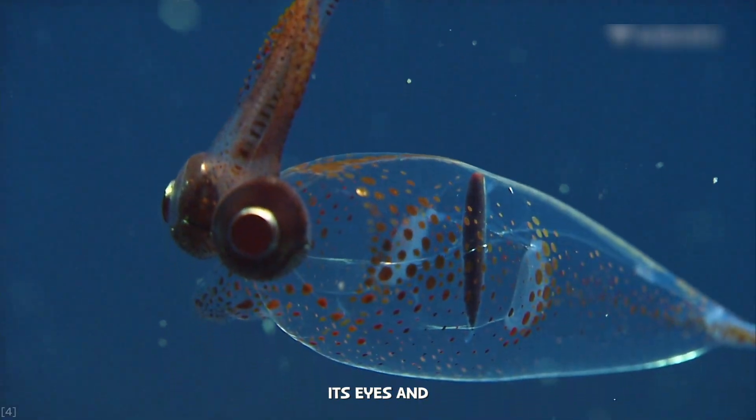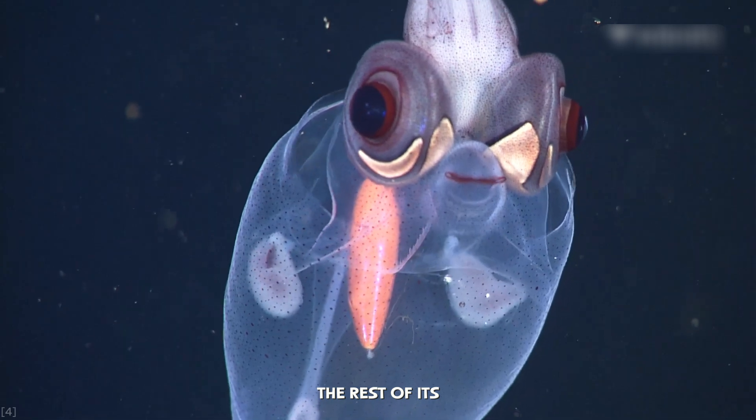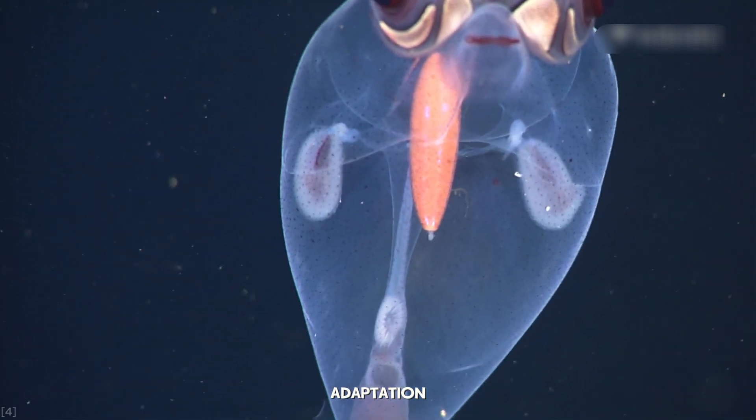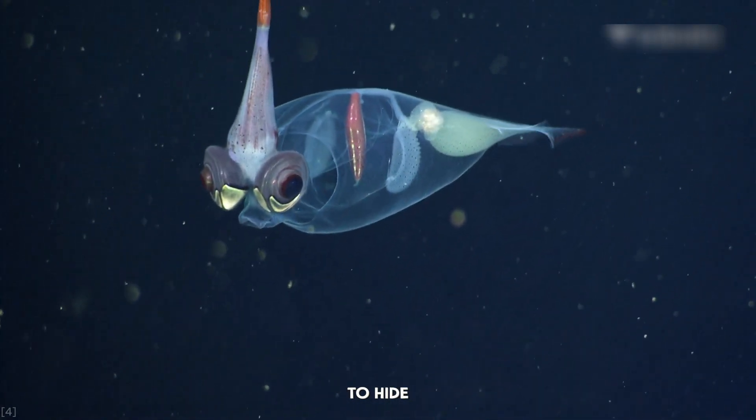You can see its eyes and internal organs, but the rest of its body is like a ghost — a perfect adaptation for a world with no place to hide.